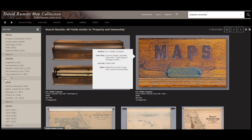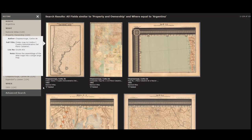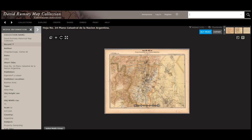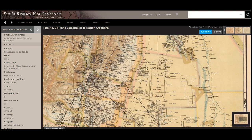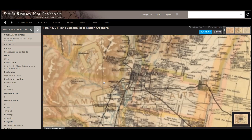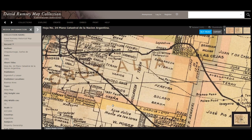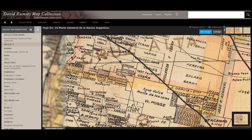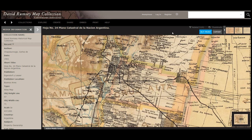Other places that we can narrow the search down to are Argentina. This is a map of the town Tucumán and if we get right up close and personal, so many names and so much information is provided on this map. Unfortunately, this particular map does not have the option to view it in the geo-referencer.